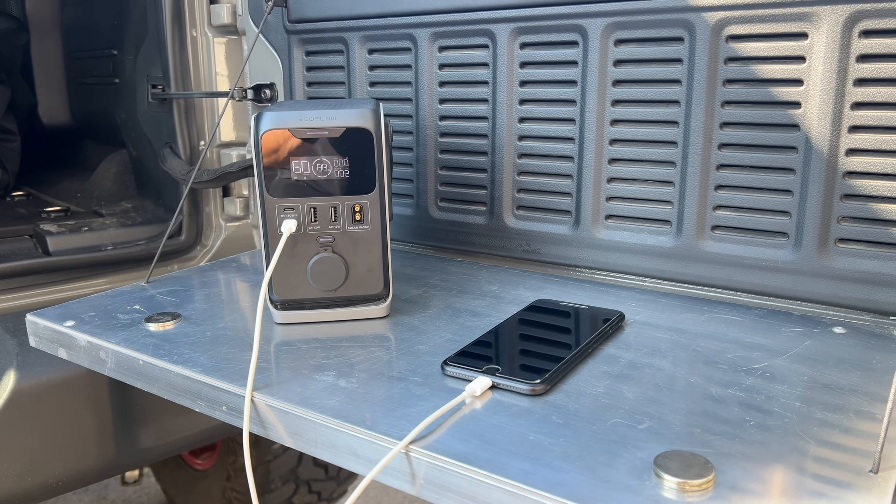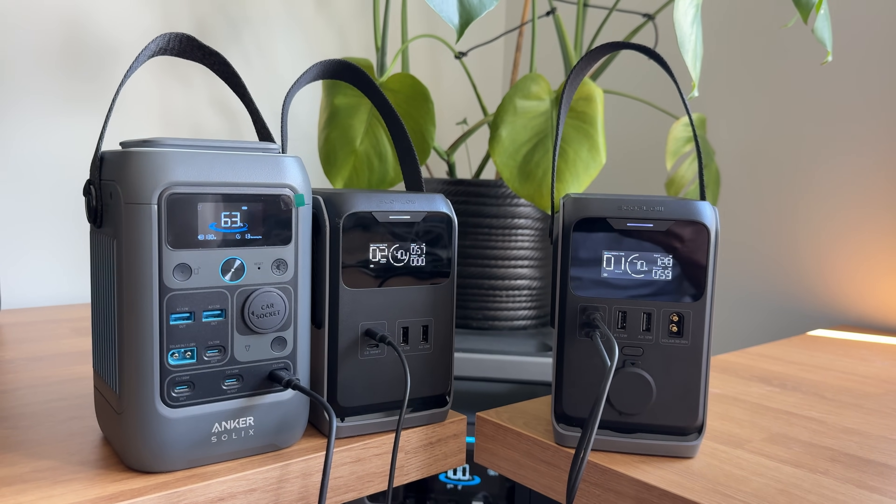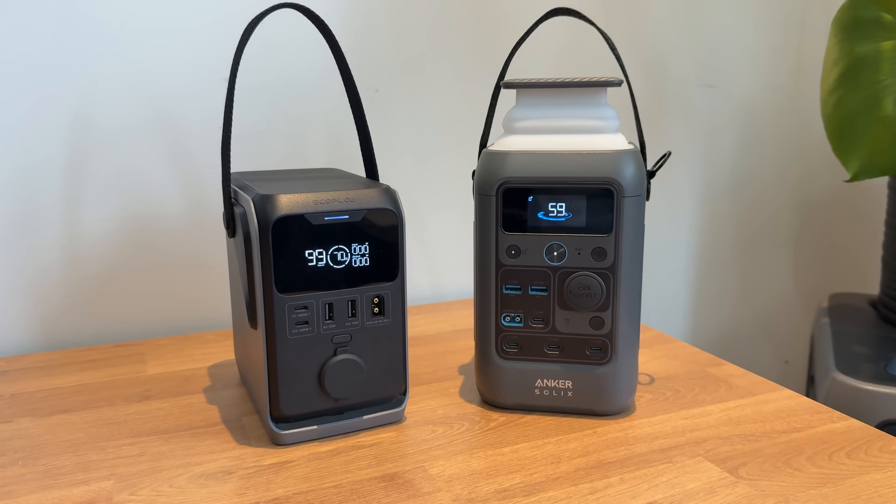Welcome back to The Lab, where our opinions cannot be bought. DC power chargers have existed for a long time. They used to be little bricks that you could carry along with you and plug into your phone or a laptop. But with the recent popularity of power stations, it makes sense that these companies are making them a little bit larger and calling them power stations. If you're interested in either of these units, we're going to leave links down in the description below, as well as any coupon codes we can get to save you guys money.